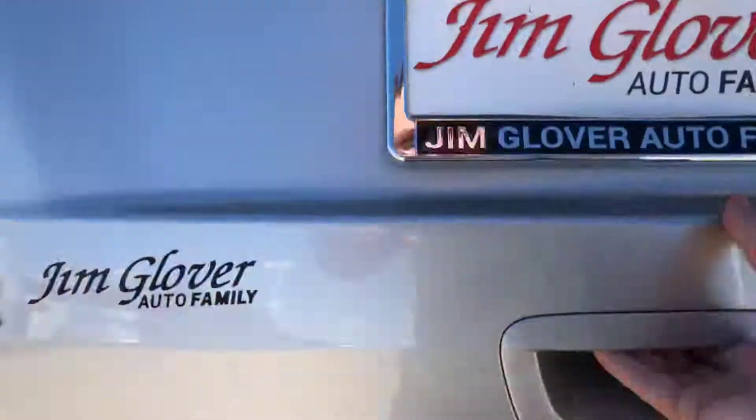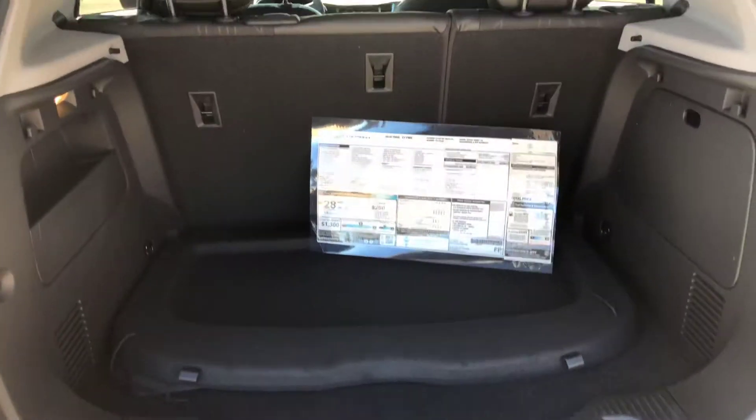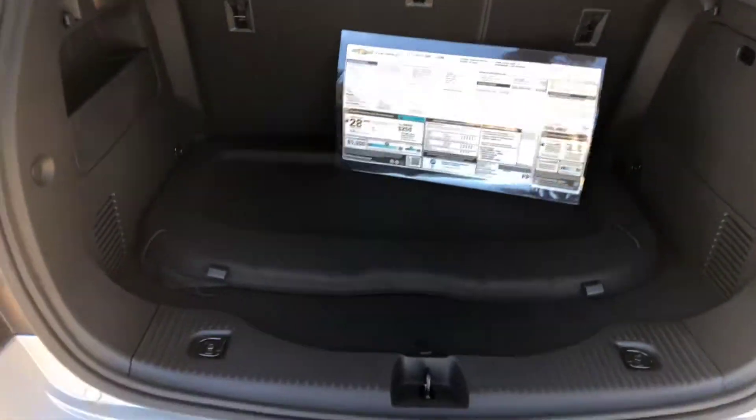In the back here, there's quite a bit of space.